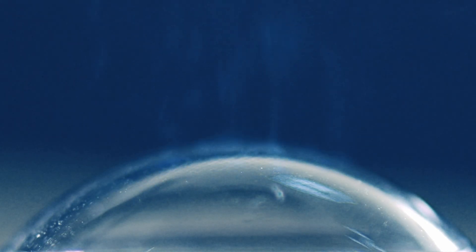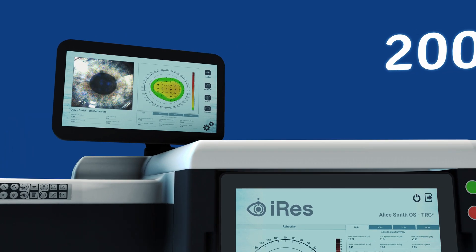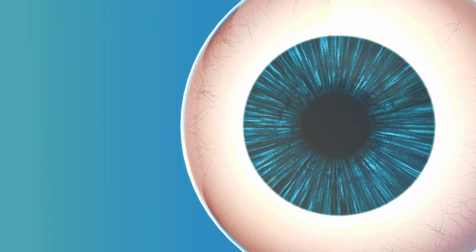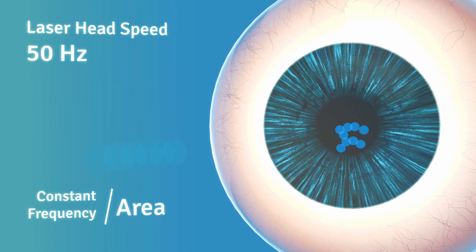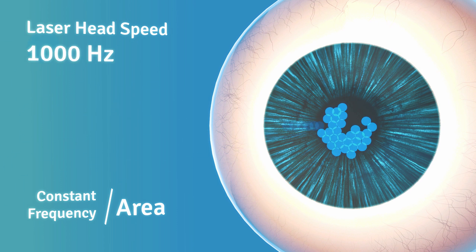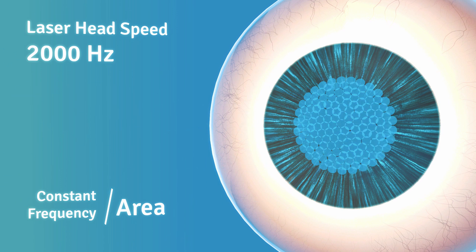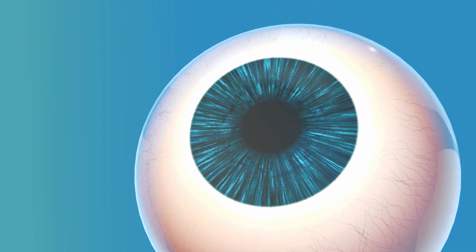IRIS 2 is the fastest market-available excimer laser, employing the IVIS double beam patent technology to reach a frequency of 2000 Hz. IRIS 2 exploits the IVIS CFA patent technology, delivering constant corneal laser pulse per area to achieve a perfectly smooth post-op surface and avoid thermal damage.